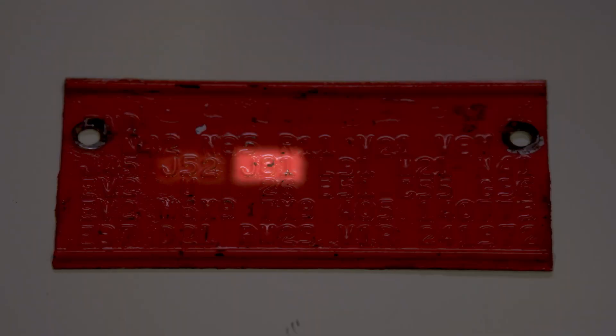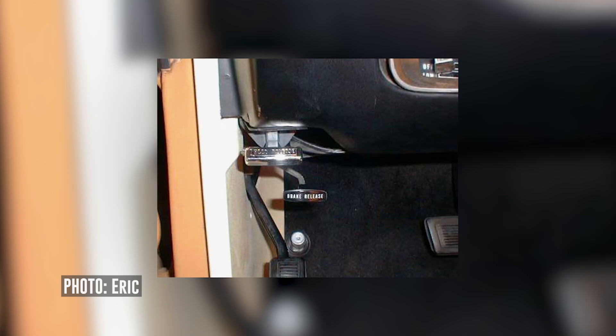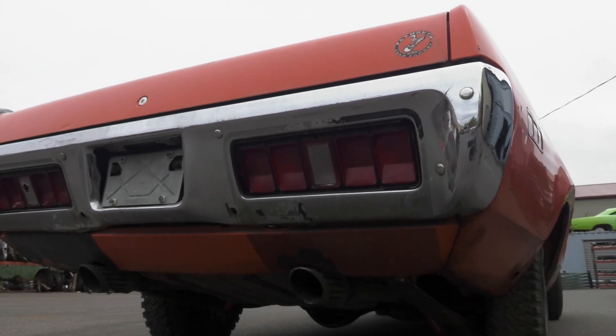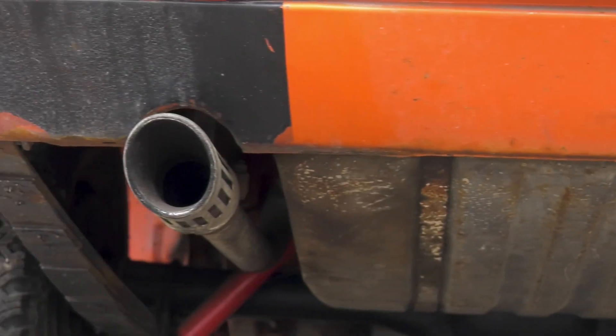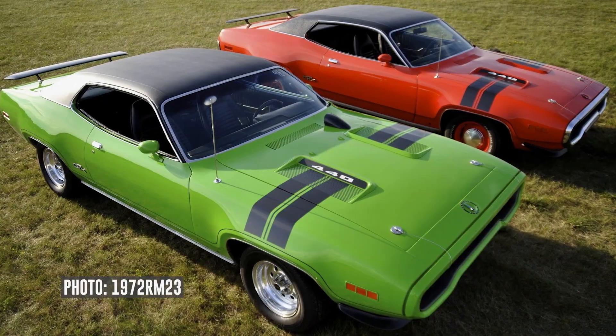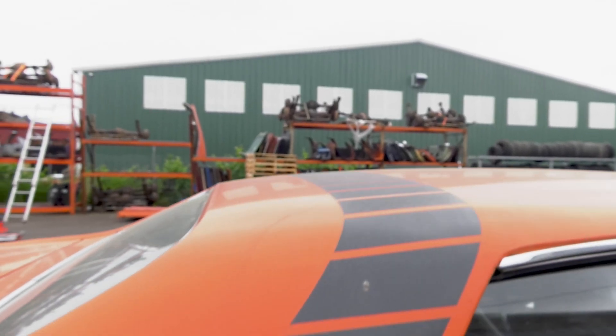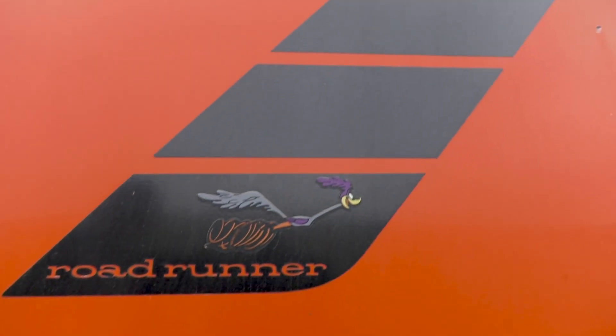It's also L31 — turn signal indicators — and N42, bright dual exhaust tips. Not all of them were, especially California cars, but this one has the bright tips. It's a V21 car — that's the hood treatment with the blackout and stripes over the fenders on the 71 Roadrunner. And it's got the V8X, which is the over-the-roof strobe stripe. So overall you've got a super, super rare car. It's getting close and I'm very excited to see it get done.